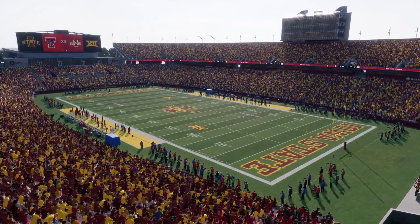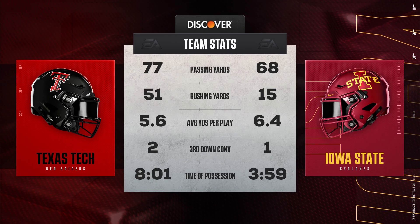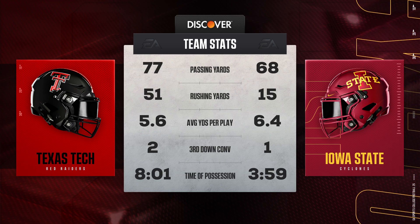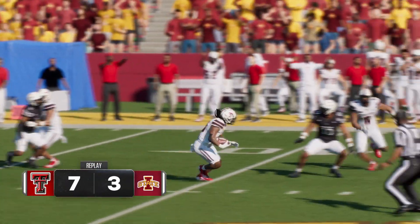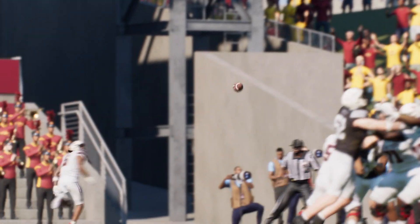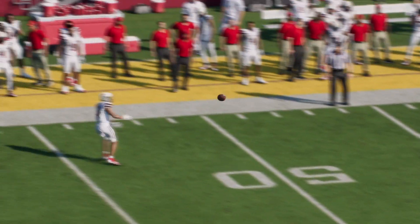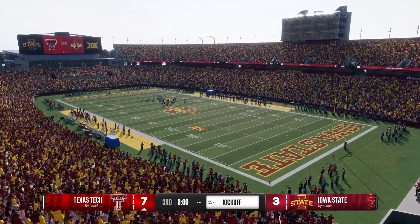That's going to wrap up the first half here at Jack Trice Stadium. The end of a very intriguing first two quarters of football in Ames. A lot of coaches will say the difference between winning and losing comes down to stopping big plays and getting big plays, but it's more about how good you are on third down and how efficient you are in keeping drives alive. Those two stats can help you break the will of even the best defenses and help you come out on top.